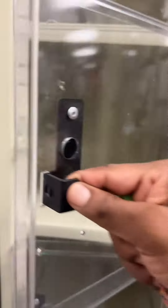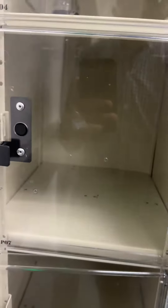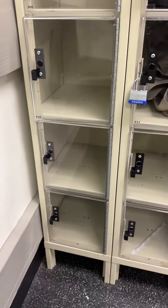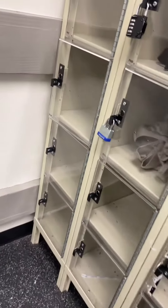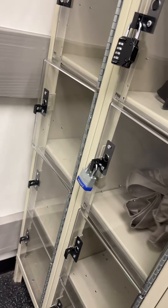We've been using these for just about a year now and can't say enough about the performance and durability of the lockers. They also help us keep our employees organized really well, and that's always a plus.